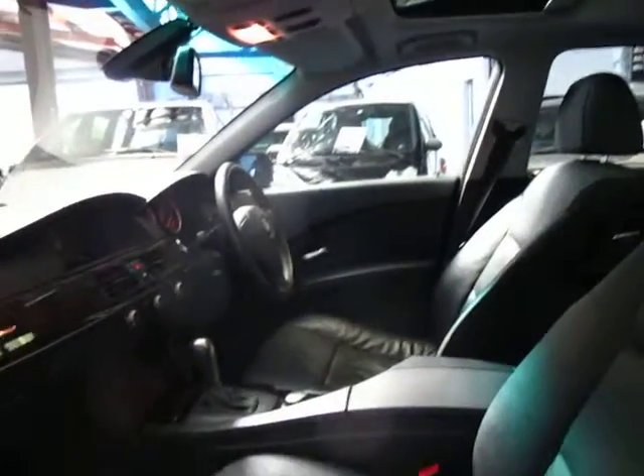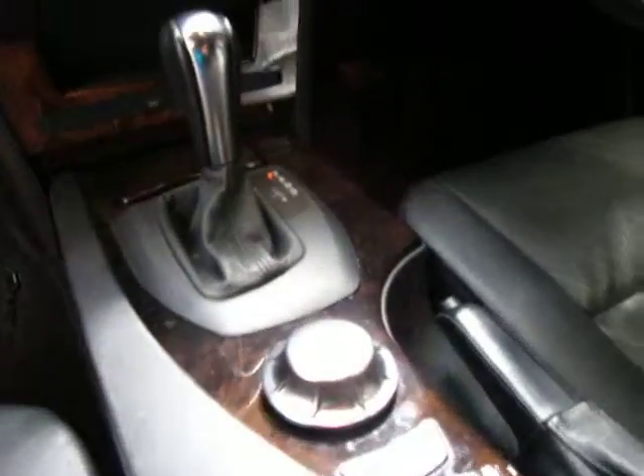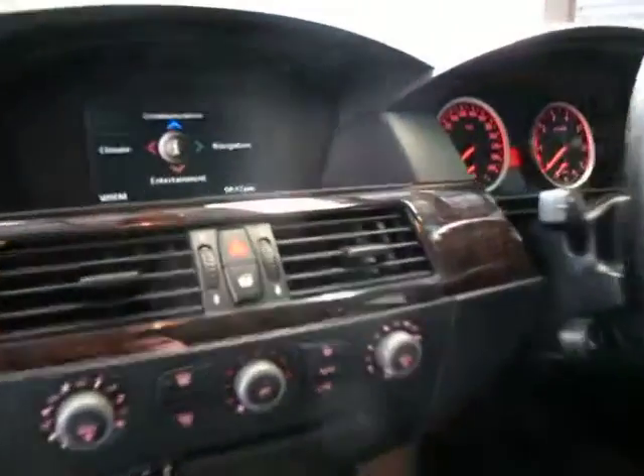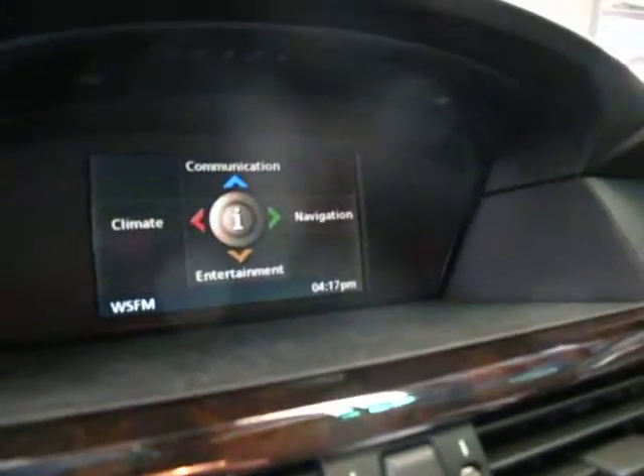It does have a sunroof, it's got a trip computer, it's got iDrive as well as you can see there. It's got black interior with wood grain — looks fantastic. It's got the entertainment package as well in there.